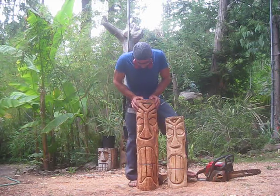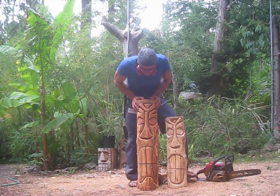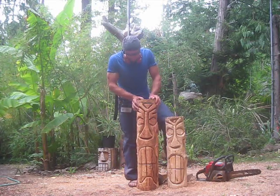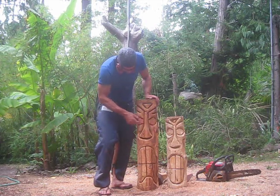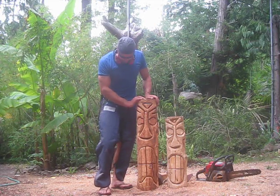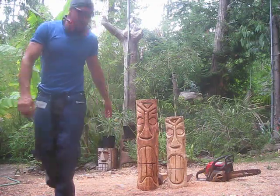None of my tikis are exactly perfect or even exactly the same. They're all rough cut and I don't draw anything out before I cut — I just grab the chainsaw and rip them. So those are the two I just did. I'll have to take these to the post office and get them weighed, then package them and ship them to Manitoba. Busy selling a lot of tikis.